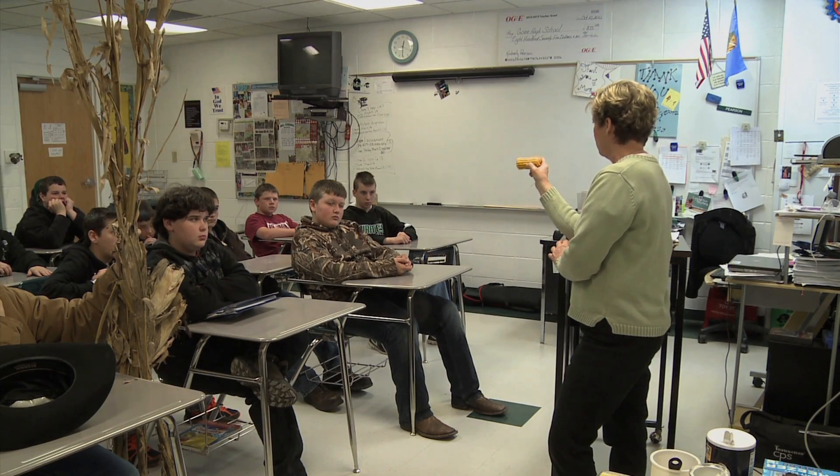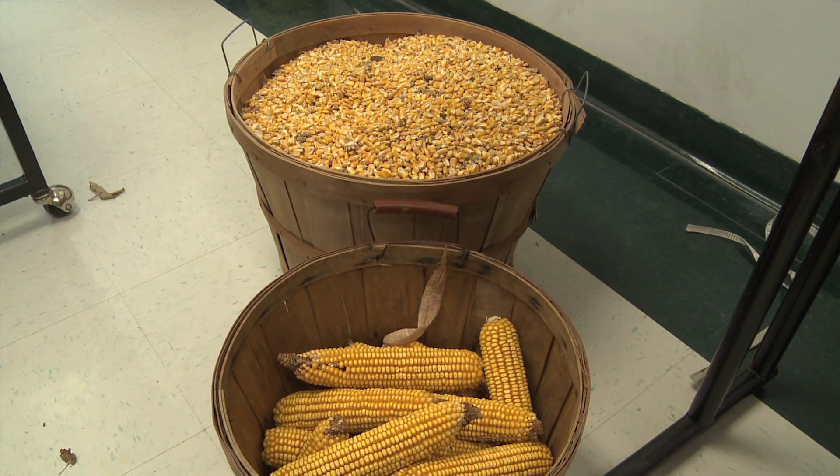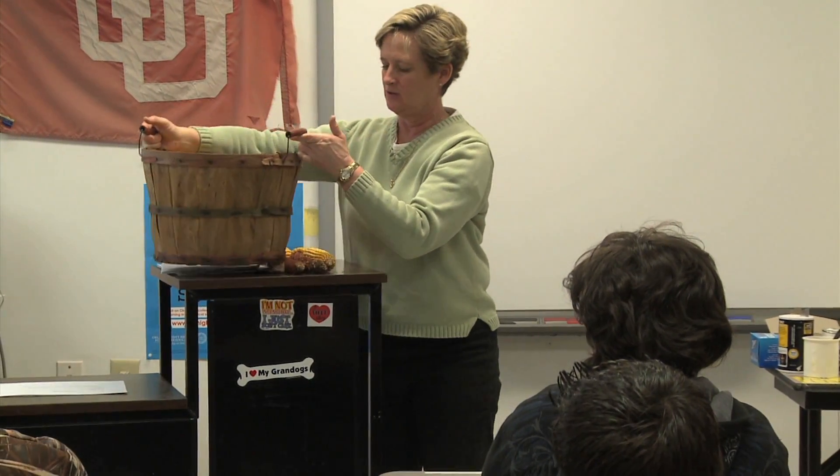Pearson uses what she knows: corn. "I was born into a farm and corn is one of the things that we've grown. I've been selling sweet corn on the side of the road since I was 6, so I'm just the corn queen. And I wanted to show them that when we bring it from the field, what we can do with it."